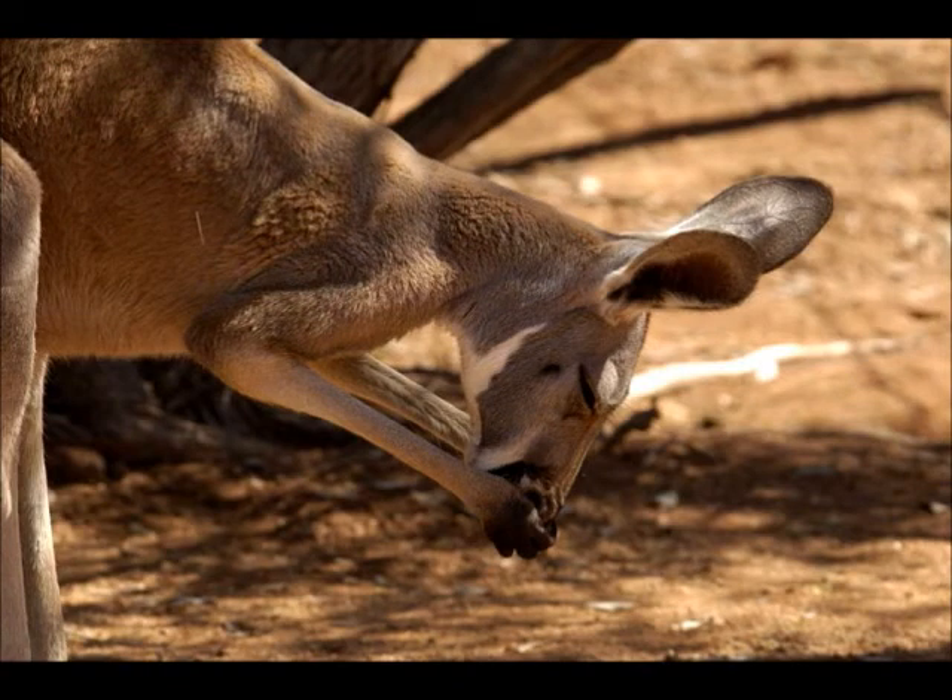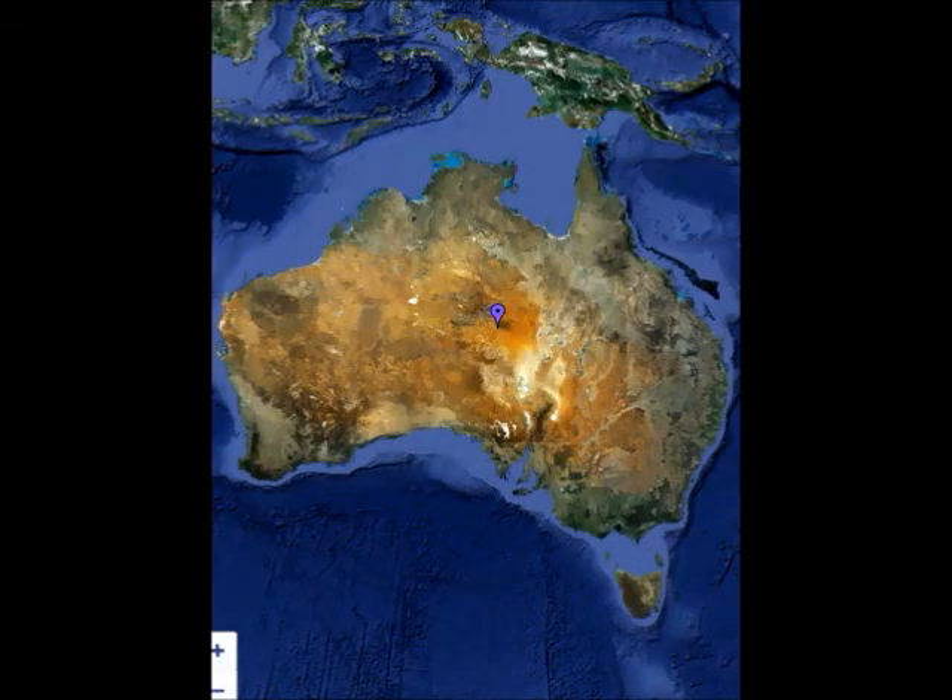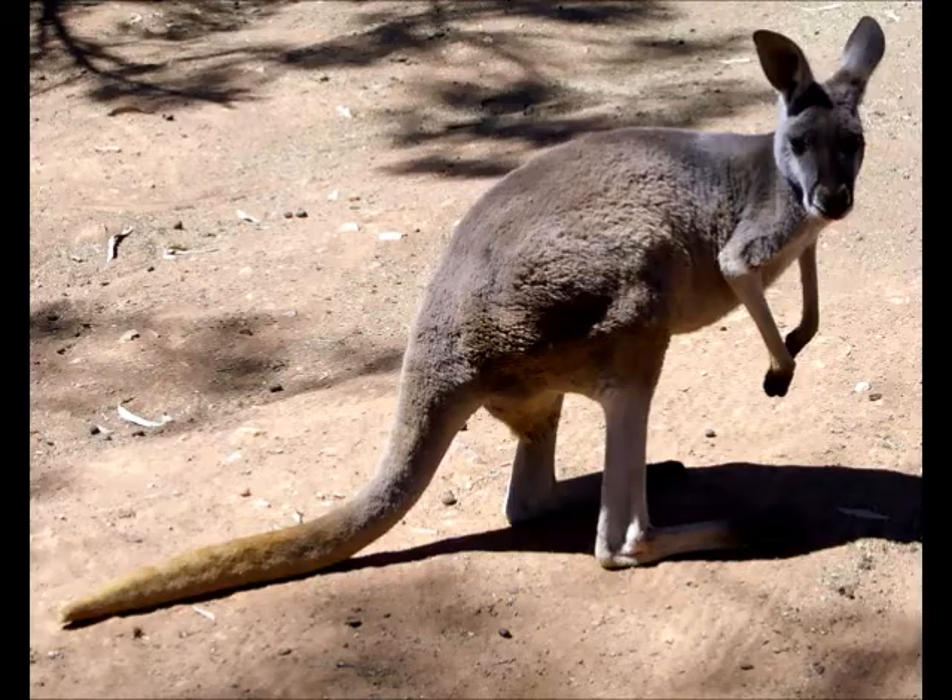Red Kangaroo by Kalei. My animal is a red kangaroo. It is a marsupial. It's reddish and has a long tail. It eats plants, leaves, grass, and other things that herbivores eat. It can be found in Australia. Their natural habitat is open grasslands and deserts. The baby, when born, is smaller than a cherry. Kangaroos can jump higher than 40 feet. Kangaroos are cool animals.